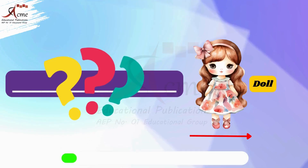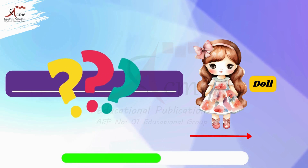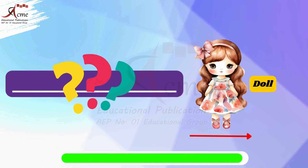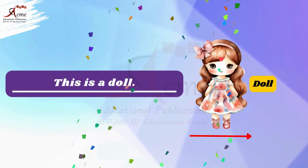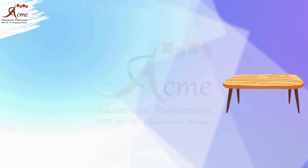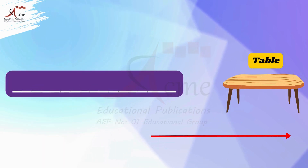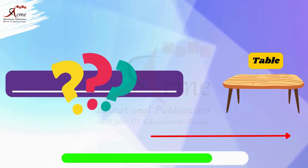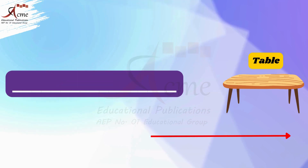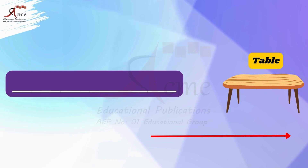Look at the doll. Is the doll close or far? That's right, the doll is close to us, so we say: this is a doll. Now look at the table. Is the table close or far?